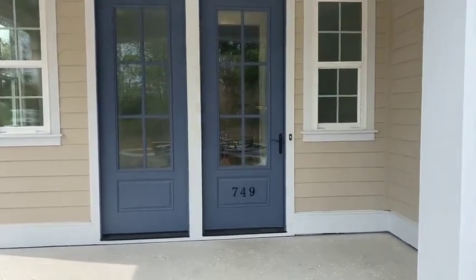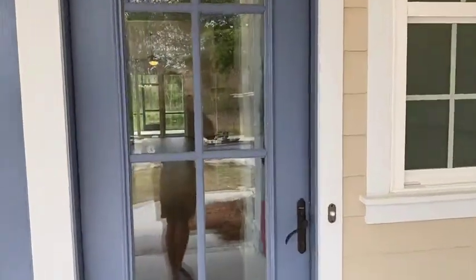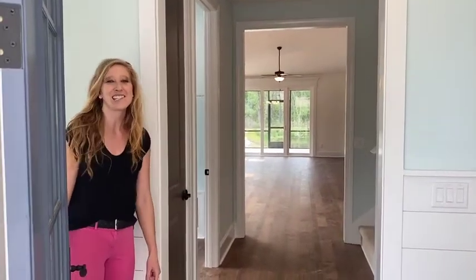We are at the Heron Cove. Hi guys, welcome to Heron Cove. I'm Hannah. I just want to give you a quick inside tour.